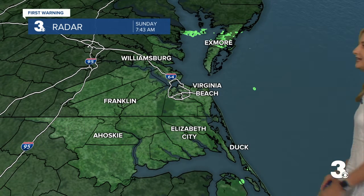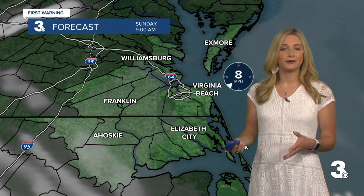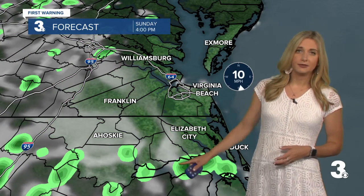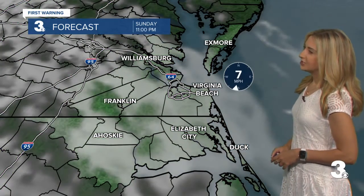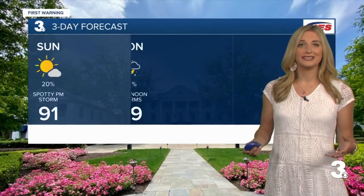First Warning radar right now doesn't have a whole lot going on — nice to see after the past couple of days where it was pretty much full of rain. As we look at our forecast heading through overnight tonight, we're looking at mostly dry conditions. Through this afternoon, just keeping that slight 20% chance for a shower or storm, especially along northeastern North Carolina, but nothing too major. Most of us just mostly sunny and hot.